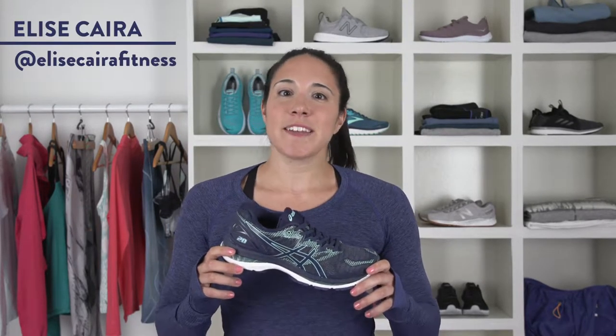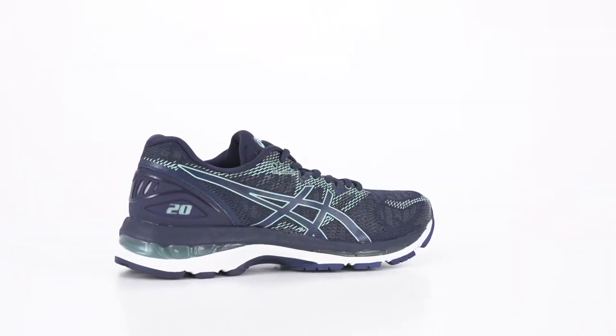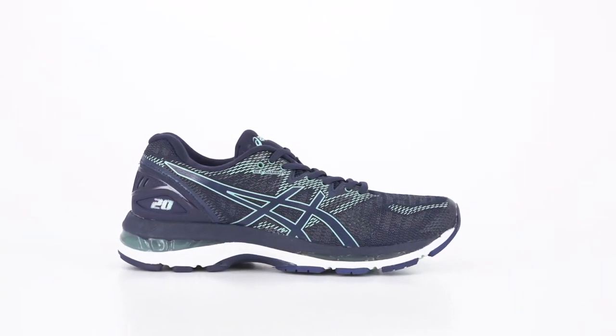Hey everyone, I'm athlete and trainer Alyse Kyra. Today we're getting technical with an extremely popular shoe that just celebrated its 20th birthday — the Gel Nimbus 20 from Asics. This distance running shoe is packed with 12, yes 12 different technologies.